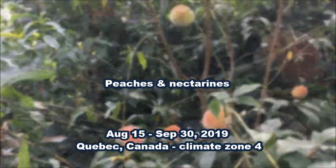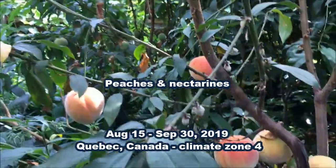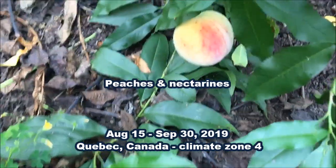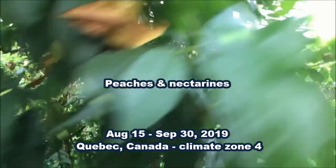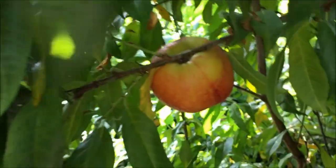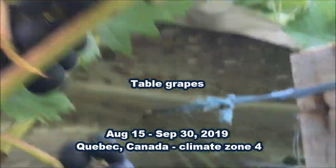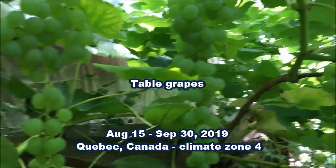Around mid-August, the peaches and nectarines started to ripen and continued towards the end of September. Our red table grapes started to ripen mid-August, followed by these delicate and delicious yellow table grapes during the months of September.